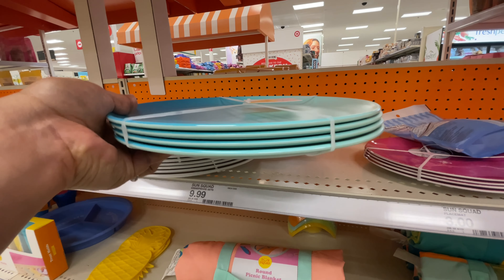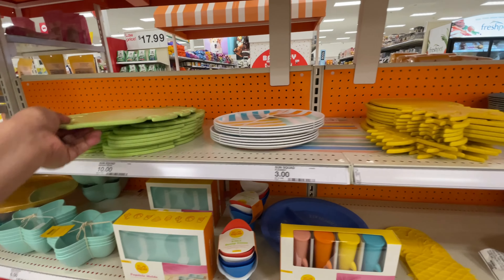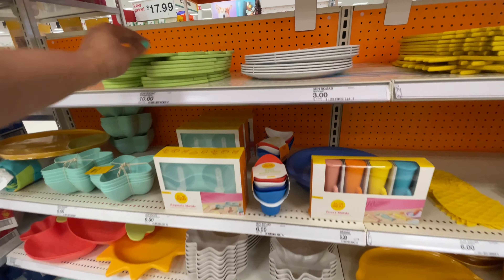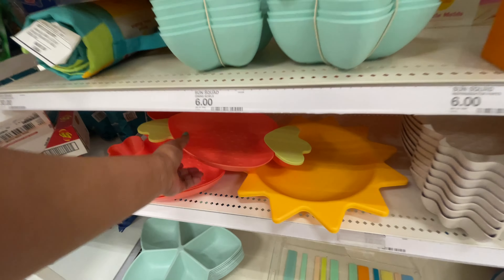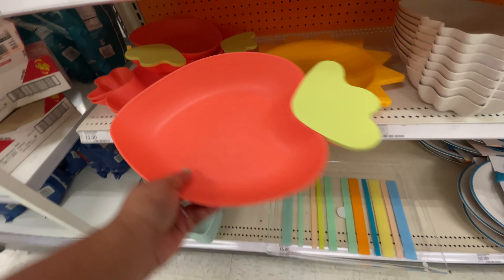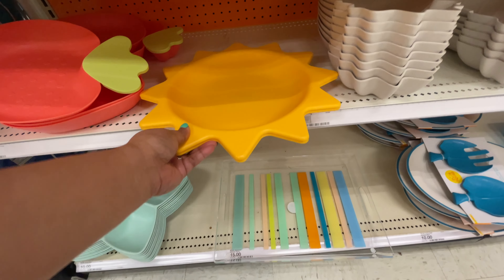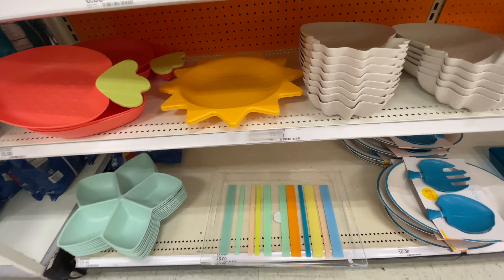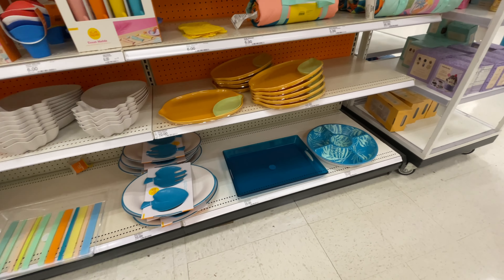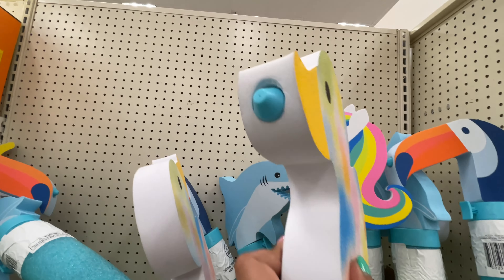Now this set of four plates for $10. These are nice, but I do feel like there's better plates and more variety out at HomeGoods and TJ Maxx. This is nice — we didn't see this one last time — the little strawberry bowl and then the sun, also cute, definitely different and definitely cute. And if you're wanting this vibe, then Target is where they have it.